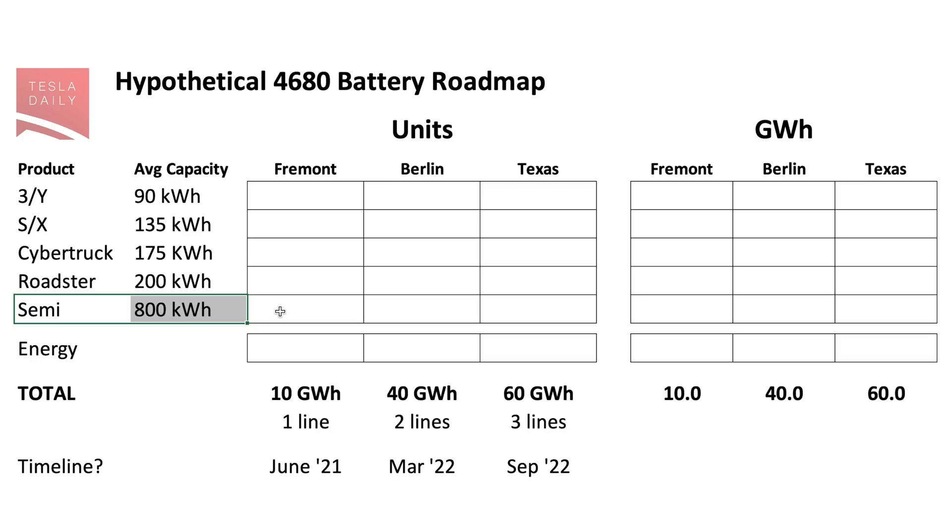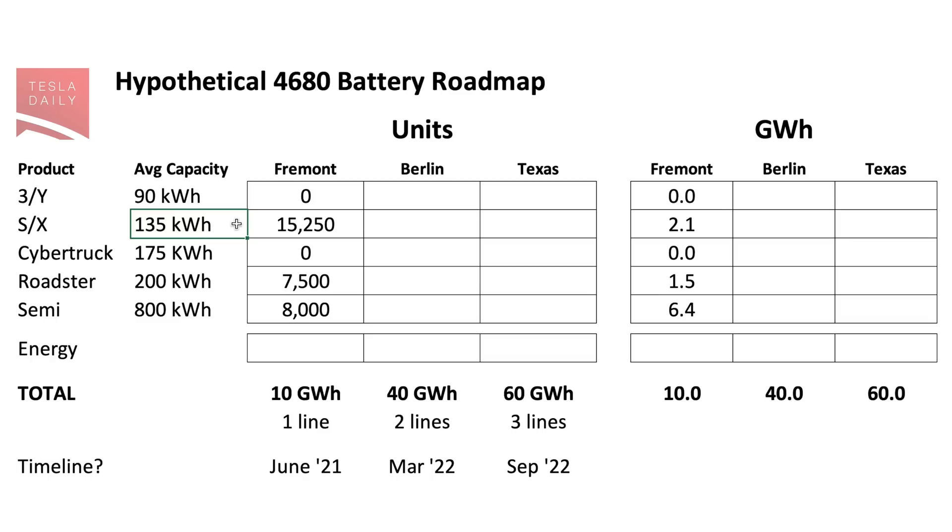Once Texas gets ramped up, that could obviously change. And I think if there ends up being a non-Plaid variant with a larger pack for the S and the X, then eventually all of this pilot production could just go to S and X as well as the Roadster. But if it were dedicated partially to the Semi at 800 kilowatt hours per pack, they can do 8,000 of those per year — that would take about two-thirds of the production from that 10 gigawatt hour capacity. That would leave enough for 7,500 Roadsters per year at 200 kilowatt hours a piece, and just over 15,000 S and X Plaid variants at 135 kilowatt hours a piece. Then for Berlin — I think all of this will be dedicated to Model 3 and Y at 90 kilowatt hours a pack; if they do 400,000 per year, that's 36 gigawatt hours.